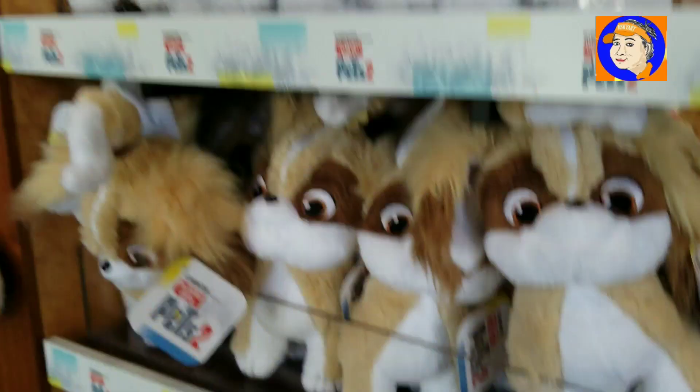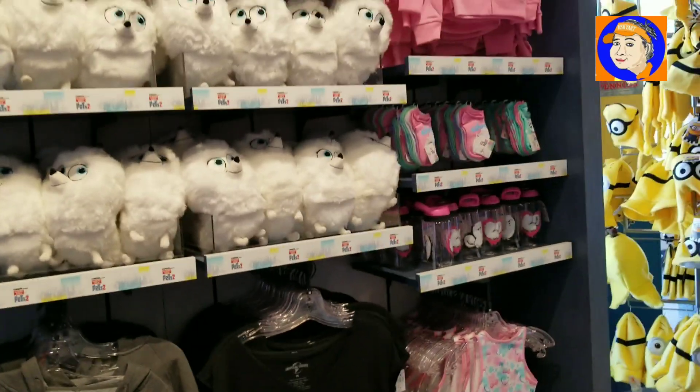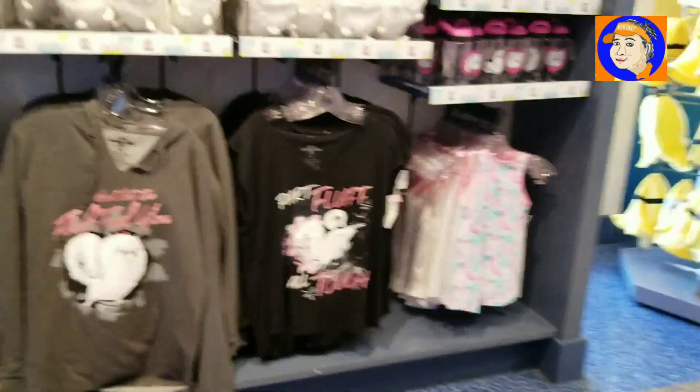Here's more stationery for the kids. More backpacks. Yards. Pants. So much stuff. How about this one? Here's a big giant wall of Secret Life of Pets merchandise. Big giant walls.